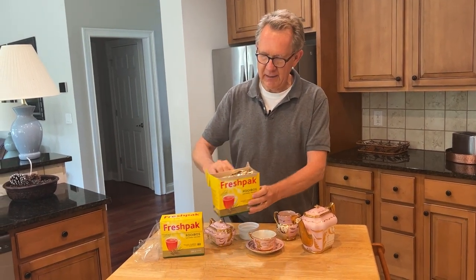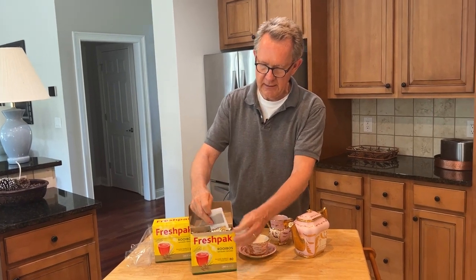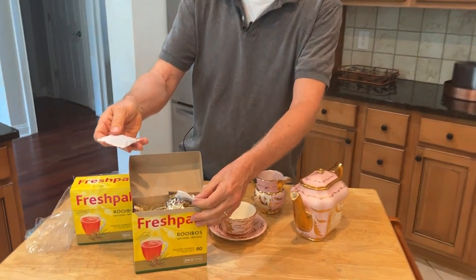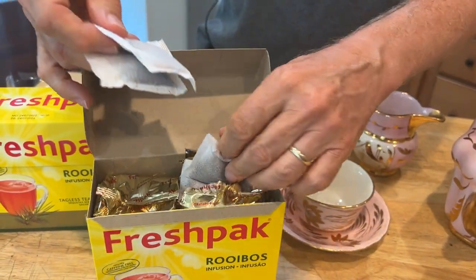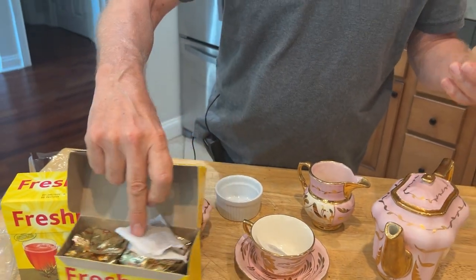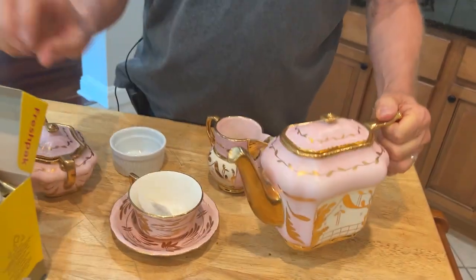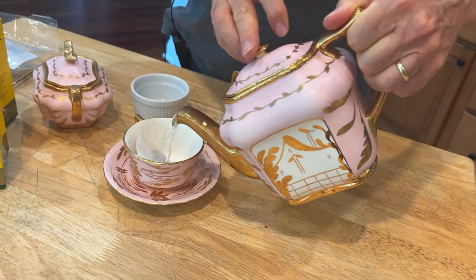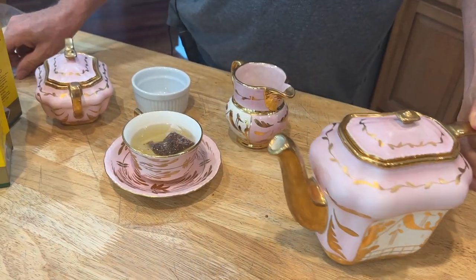The fresh pack is packaged very nicely in these cellophane-wrapped containers. The tea bags come in a set of two like this, but you can break them apart. For this demonstration I'm just going to brew one cup. You could put a couple of bags into the pot, but I have hot water here, and I'll pour that over and give it a little time to brew.